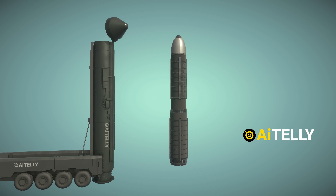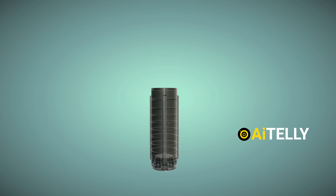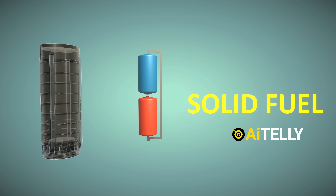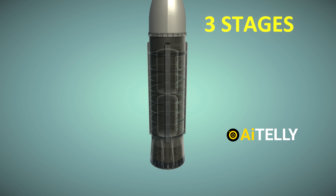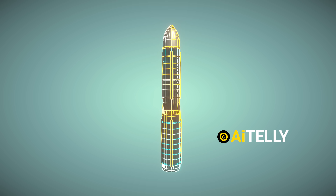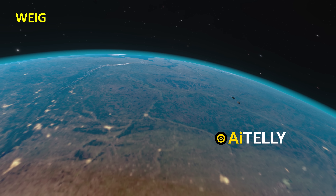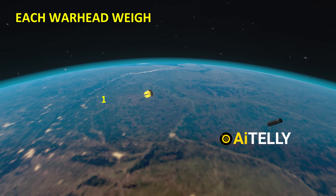The missile design incorporates three distinct stages. The first stage consists of mobile thrusters, which help move the missile and is filled with solid fuel. Just above it is the second stage, followed by the third and final stage, which holds six warheads, each with their own engine. This design enables the missile to deliver a powerful payload over long distances with remarkable precision, weighing up to 50 tons at launch and carrying a warhead payload of 1.3 tons.